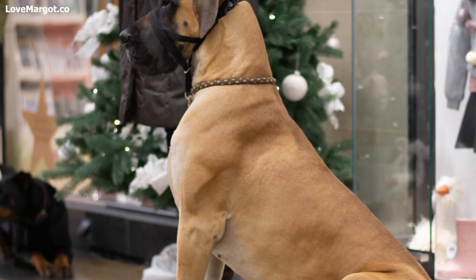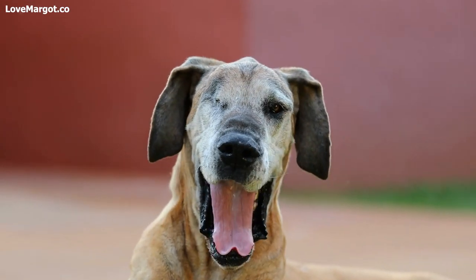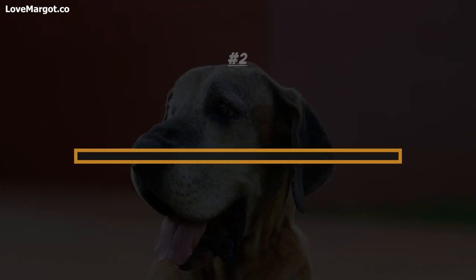But then again, if he's been running around and playing in the snow without any signs of discomfort, then maybe a coat isn't necessary. Living environment — where does your Great Dane actually live?